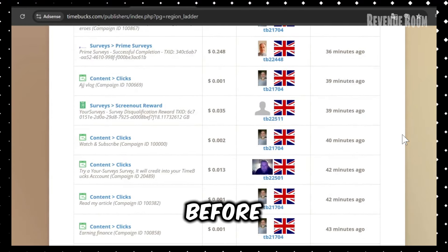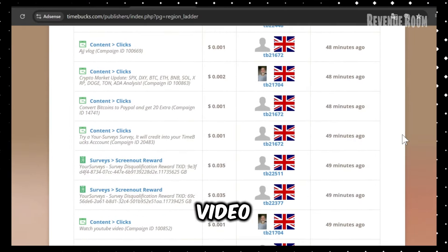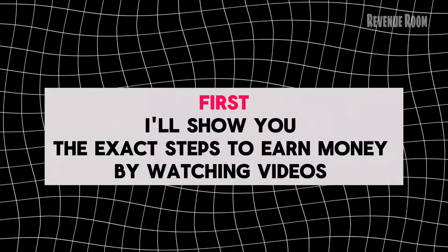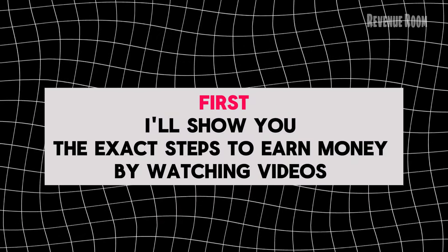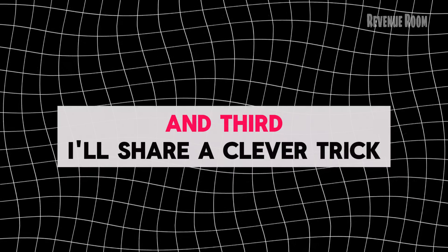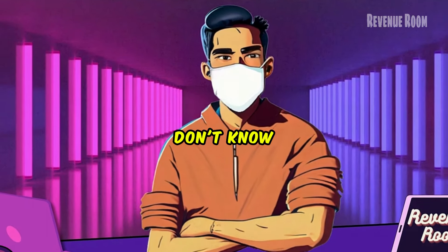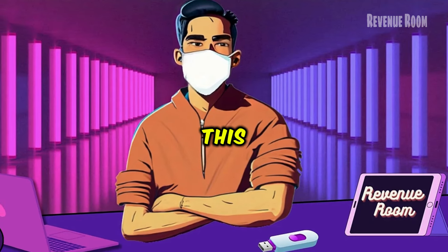But before I share the link, I need you to watch this entire video for three important reasons. First, I'll show you the exact steps to earn money by watching videos. Second, I'll reveal some additional tasks to help you increase your earnings. And third, I'll share a clever trick — a method I use to maximize my earnings on this platform.